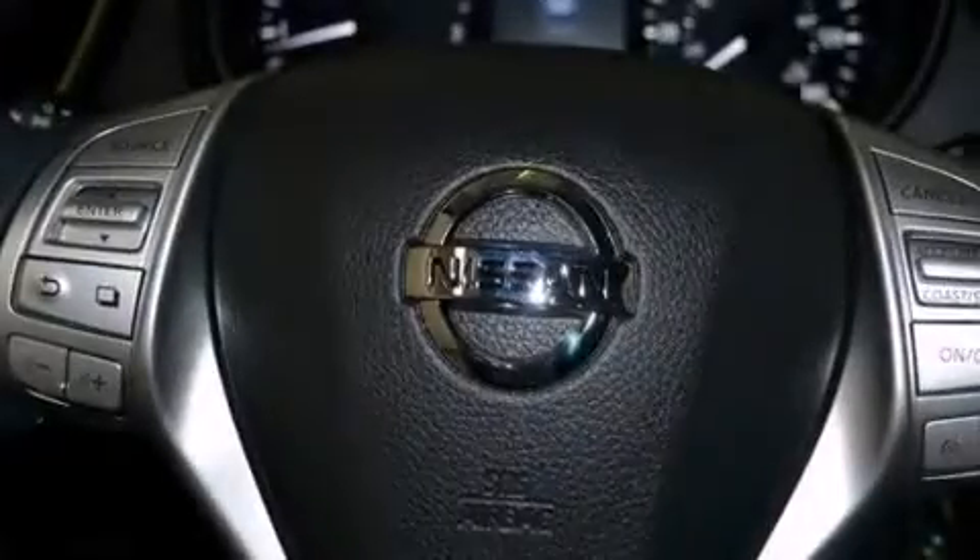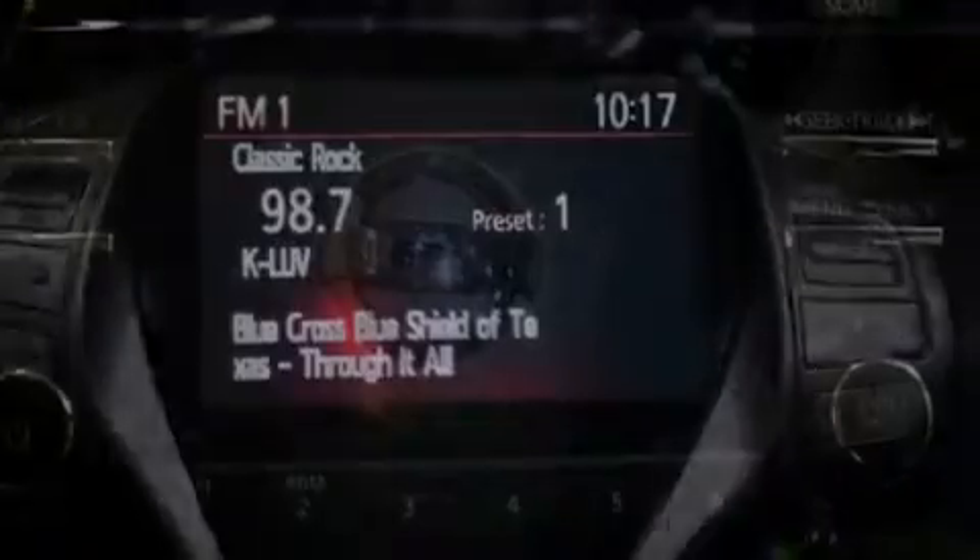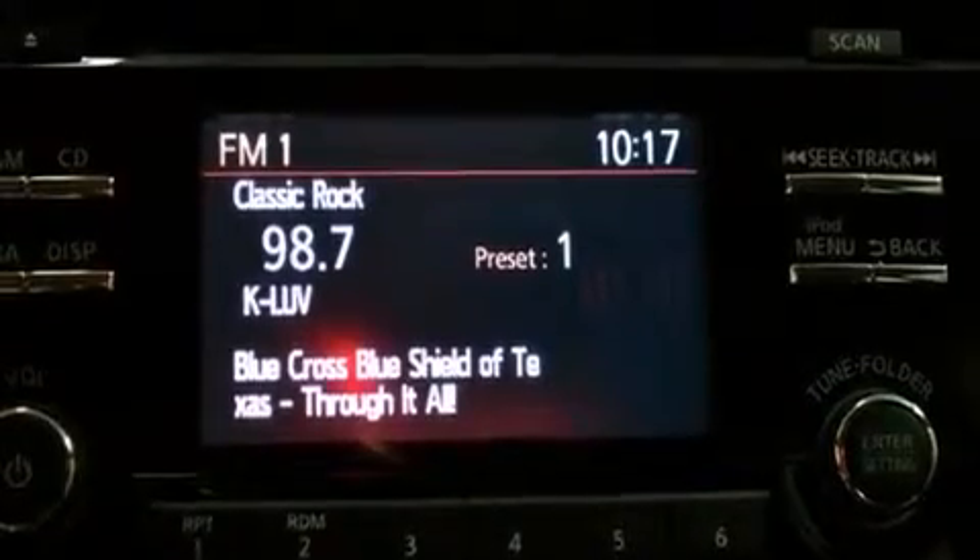Additional features include full power accessories, a rear window defroster, an anti-lock braking system, a rear spoiler, and air conditioning.